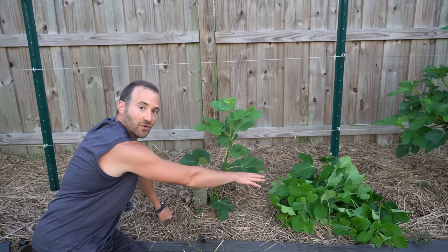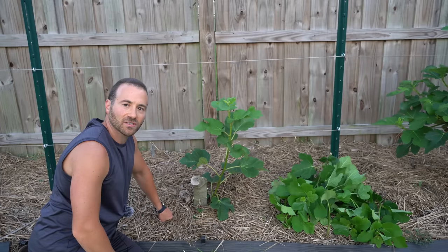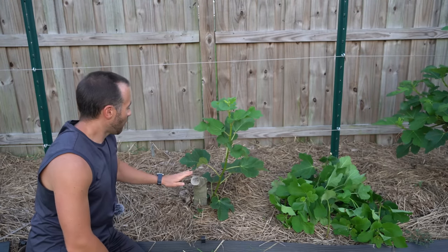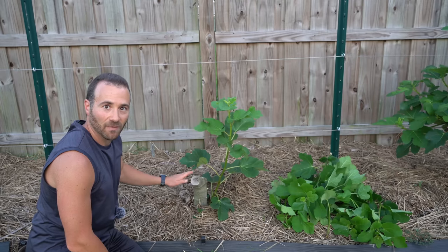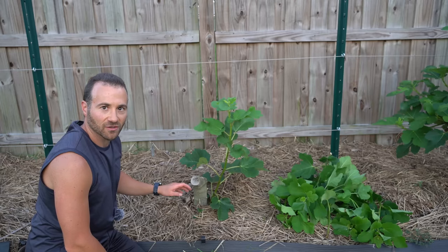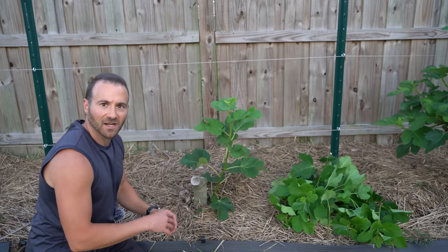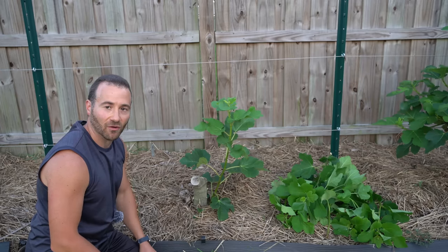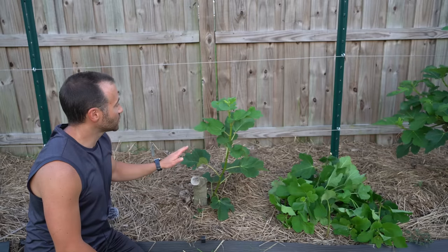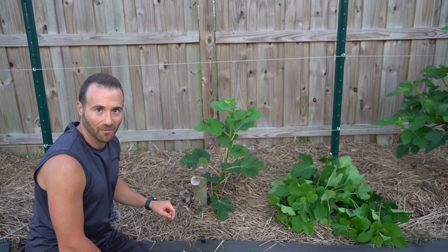I'm going to take those other main trunks and branches that I removed and actually dispose of them. I'm normally a chop-and-drop guy, but they were already visited by boring pests earlier this year and they're in a weakened state. I don't think it's a good idea to spread them over the ground right now because decaying wood can give off pheromones that can attract those kinds of pests. So I'm going to get rid of them. Then we'll check in later once these trees grow a little bit more and do another update.